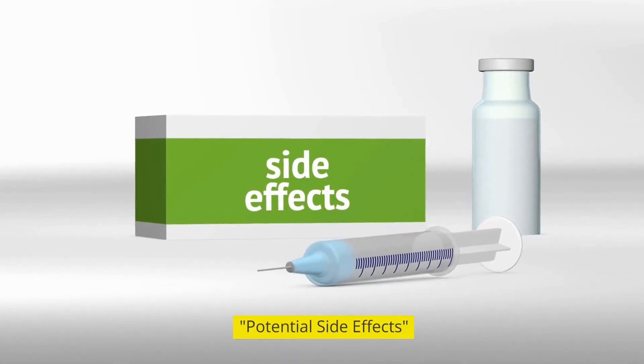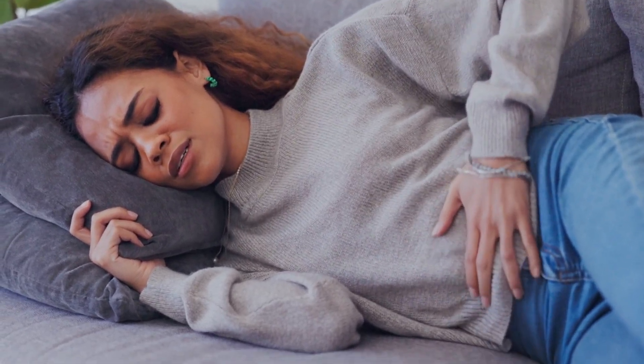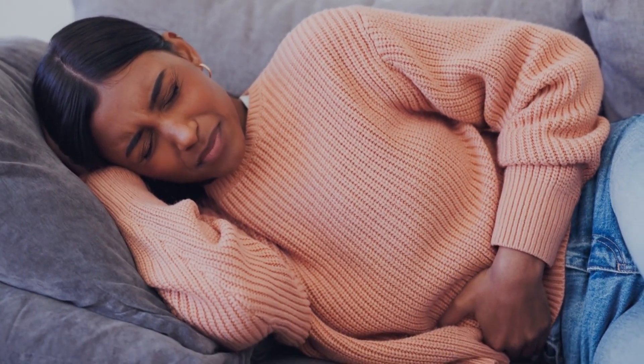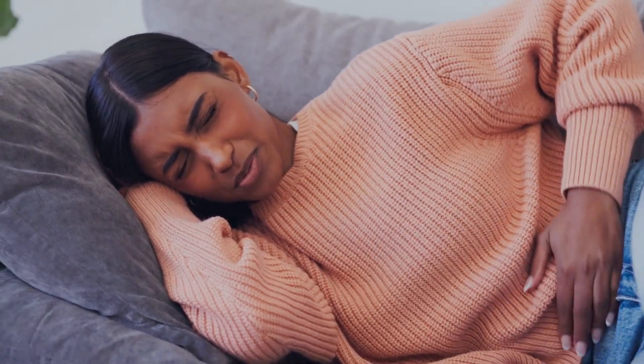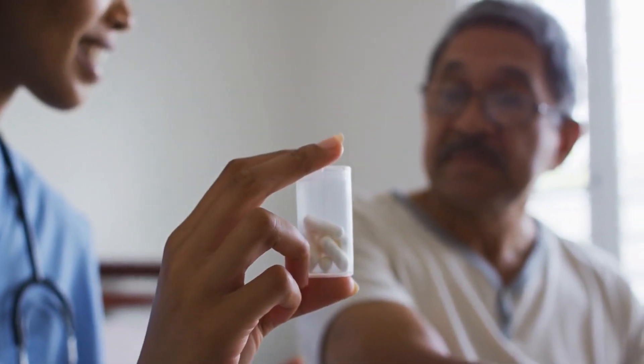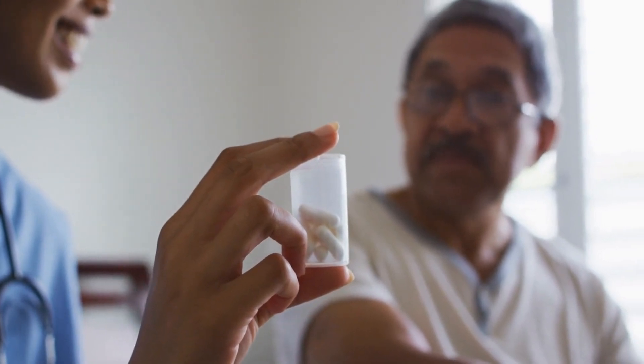Now let's discuss potential side effects of Boswellia. Although it is generally safe for most people, some individuals may experience mild gastrointestinal issues such as nausea, diarrhea, or abdominal discomfort. It's crucial to be aware of these possibilities and discontinue use if any adverse effects occur.